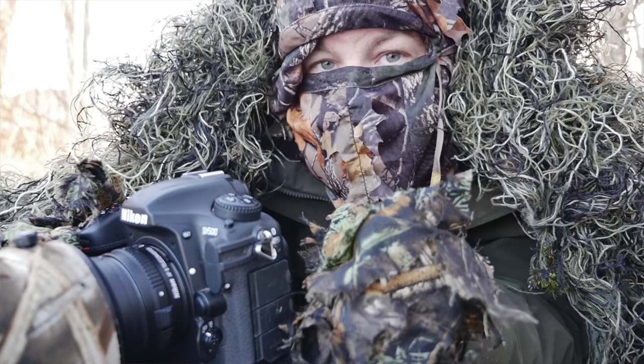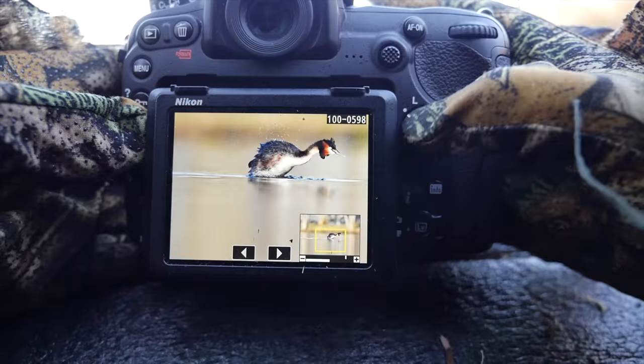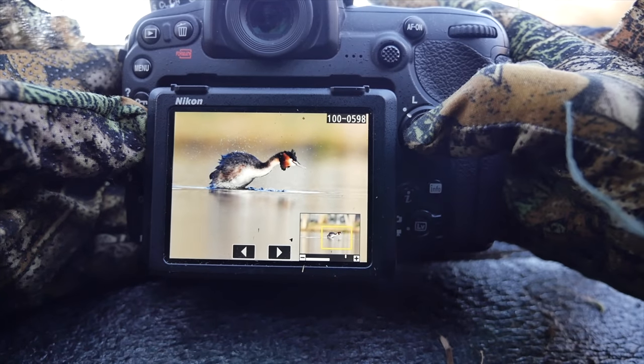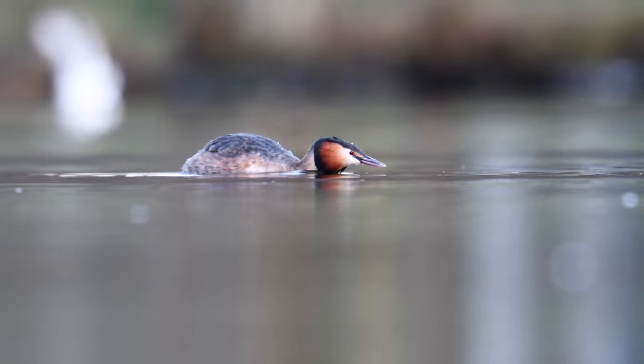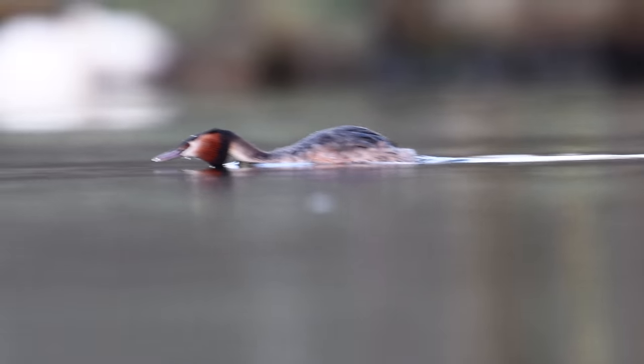Water birds are also having their courtships right now, including the great crested grebe. I'm also going to spend some more time early in the morning before sunrise, just lying there and hopefully capturing some courtship display from the grebes. I'll put a link to the video I did last year in the description if you want to check that out. That would be awesome.